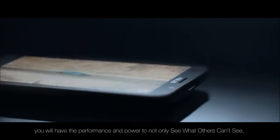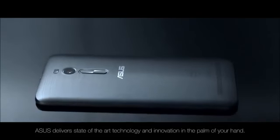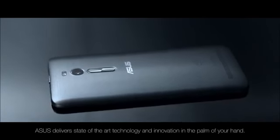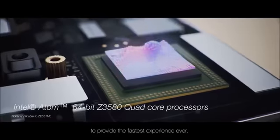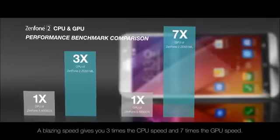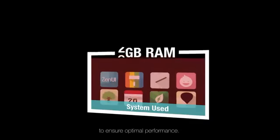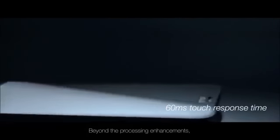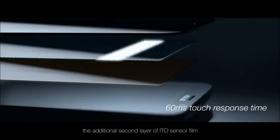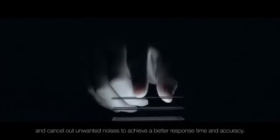With the Asus Zenfone 2 you will have the performance and power to not only see what others can't see, but to do what others can't. Asus delivers state-of-the-art technology and innovation in the palm of your hand. Zenfone 2 boasts the latest in mobile processors to provide the fastest experience ever — blazing speed gives you three times the CPU speed and seven times the GPU speed, with an unparalleled amount of memory to ensure optimal performance. The additional second layer of ITO sensor film allows us to cross-reference all incoming signals and cancel out unwanted noise to achieve better response time and accuracy.